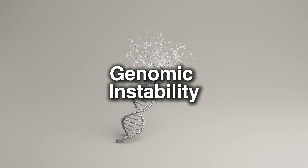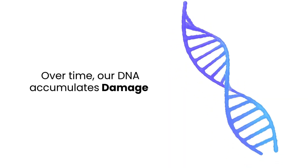First is genomic instability. Over time, our DNA accumulates damage from environmental stressors like radiation and toxins. This damage leads to mutations, cellular dysfunction, and contributes to aging-related diseases such as cancer. Genomic instability affects other hallmarks of aging by impairing cellular function and triggering chronic inflammation.